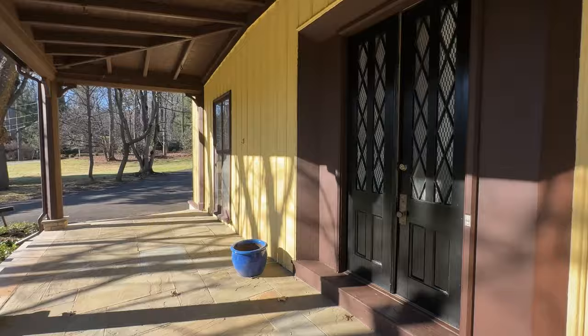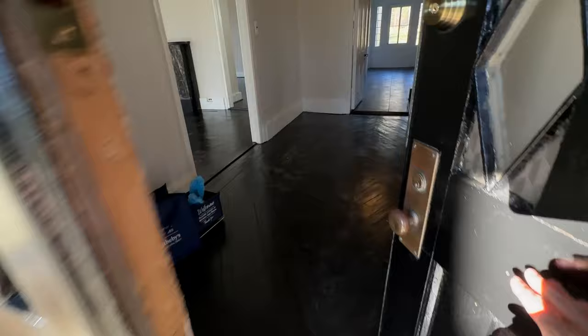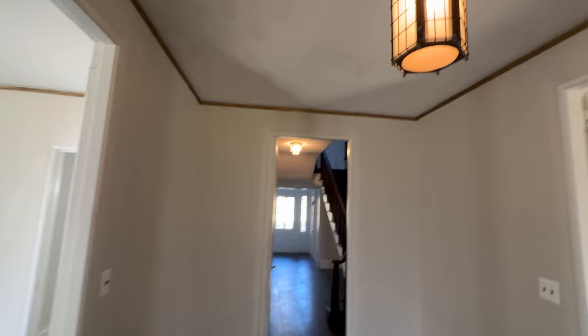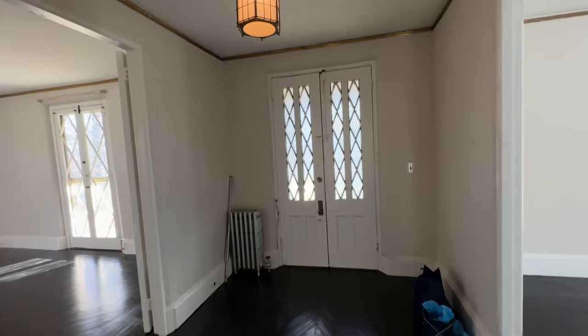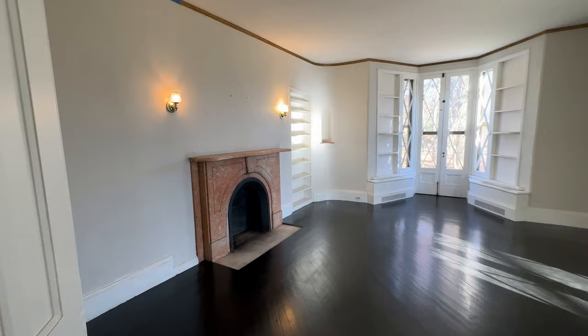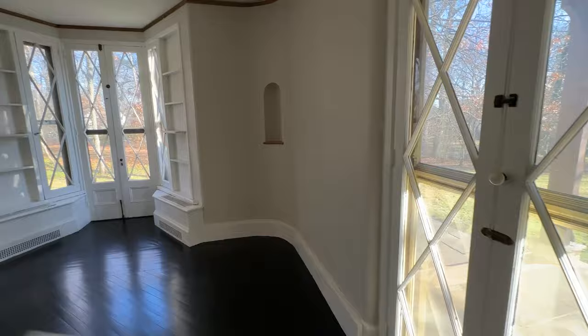Let's go inside and check out this home. It is a little bit darker because the lights are older. Here we are in the entry foyer. Look at this cool old light that greets your guests. Right off the bat, you have a grand sort of formal living area with a beautiful marble fireplace and nice bay windows and doors onto the front porch.